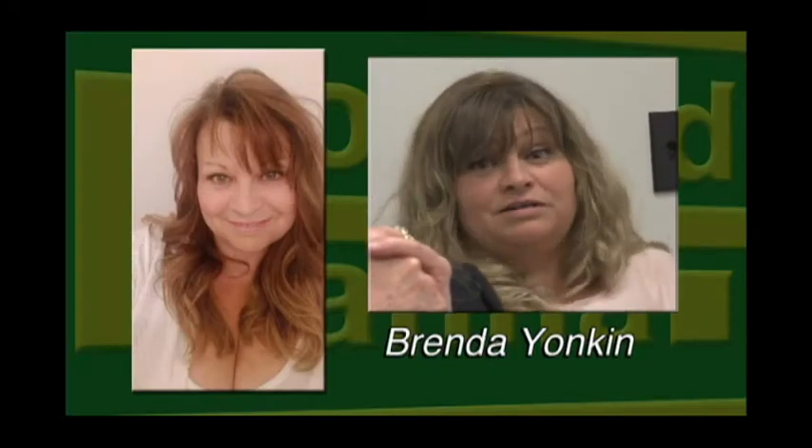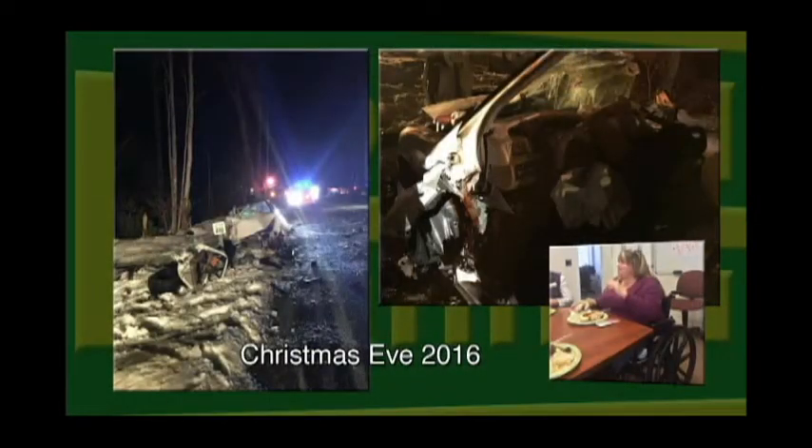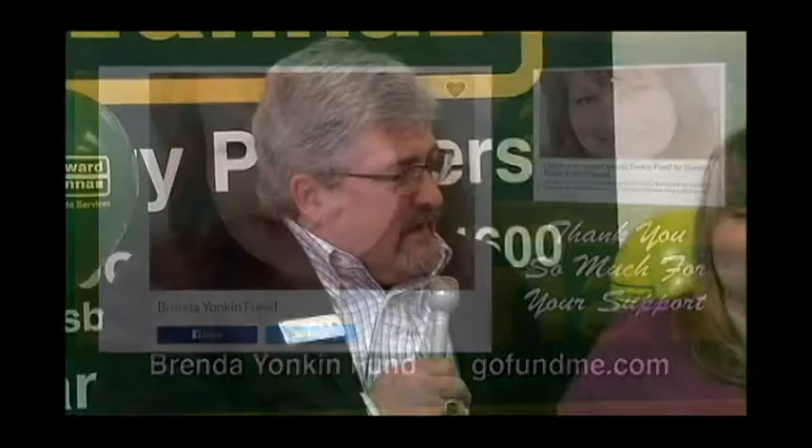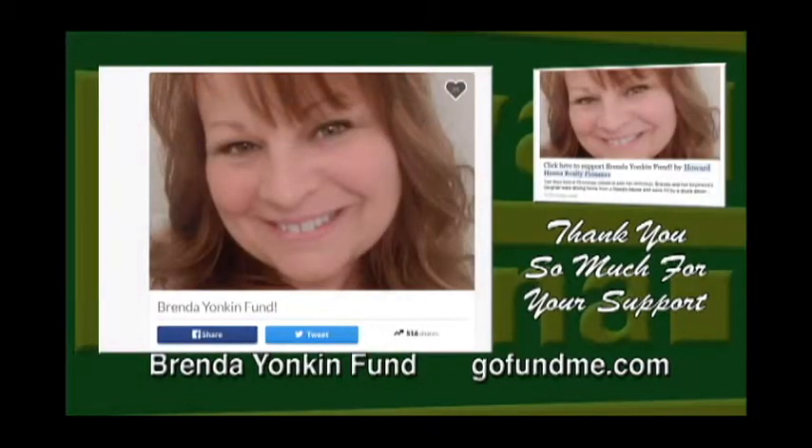A lot of you folks may know Brenda Yonkin. She's been our advertising and receptionist person virtually since we've opened the doors, and right before the holidays she had a horrible car accident. We just want to acknowledge everybody who's contributed to her GoFundMe page. Brenda, would you like to say anything to anybody out there? She obviously appreciates everything you've done and she needs continued ongoing support, but before too long we expect to have her back here in the office. Everybody loves you Brenda. Thank you.